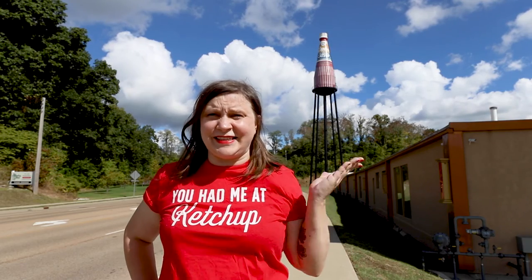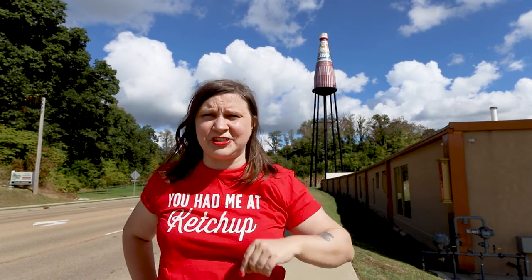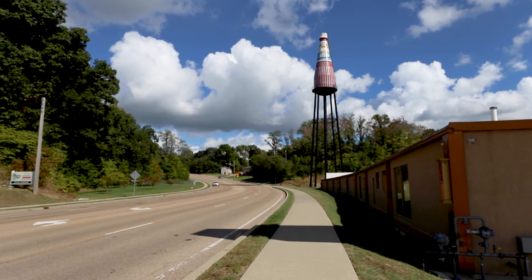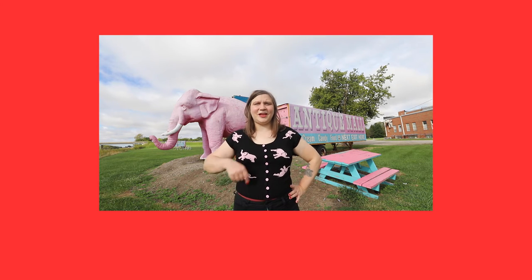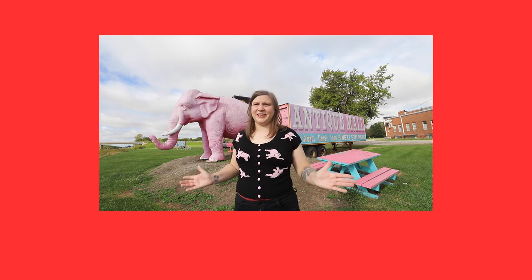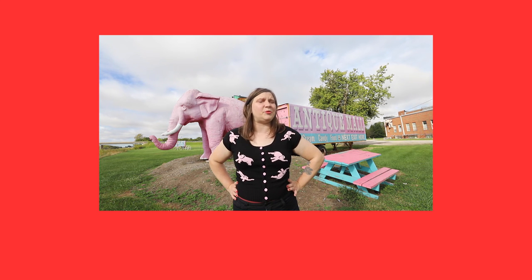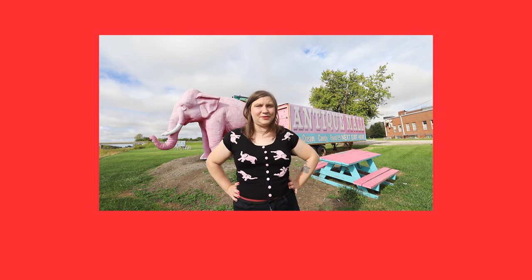But one true question remains: is the world's largest ketchup bottle actually filled with ketchup? I'm gonna go with yes. Where's the world's largest fry? If you love roadside attractions as much as I do, be sure to give this video a like, follow my page, and come ride shotgun with me as I explore all the best roadside attractions in America.